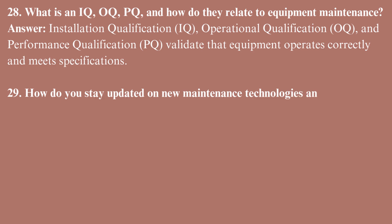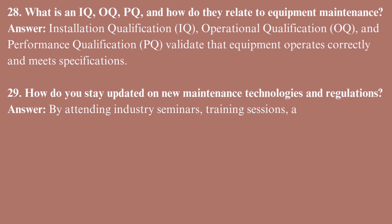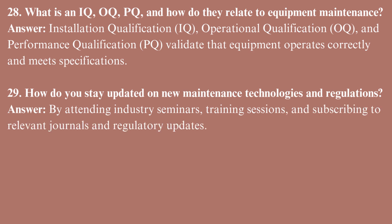How do you stay updated on new maintenance technologies and regulations? By attending industry seminars, training sessions, and subscribing to relevant journals and regulatory updates.